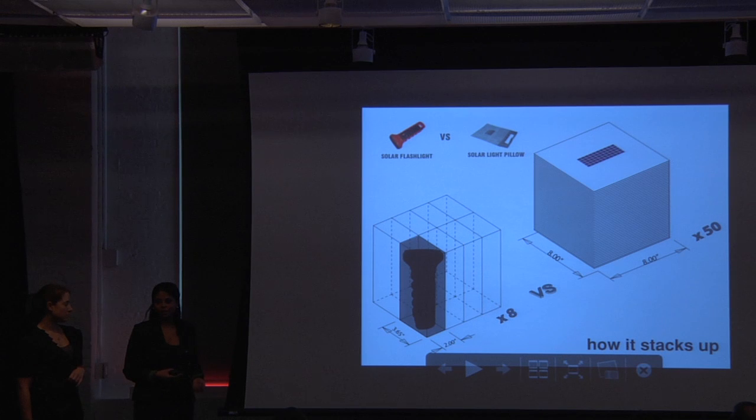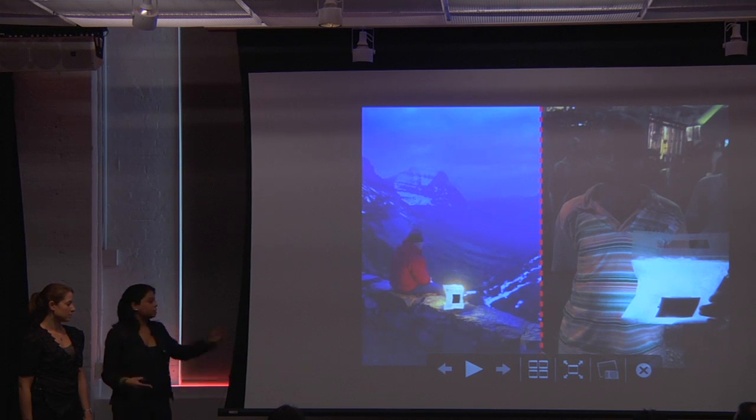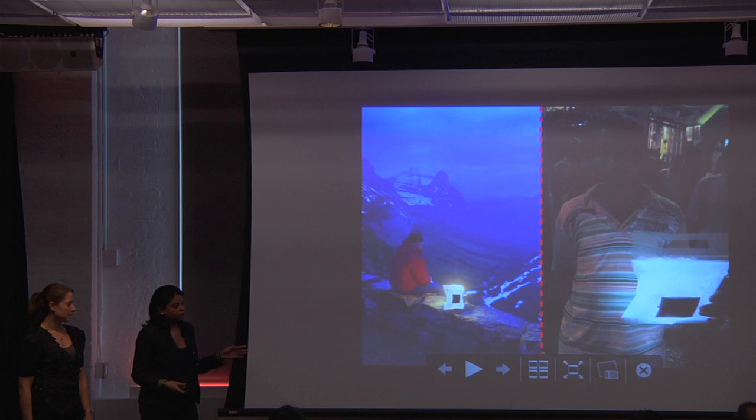Our big, simple idea is this: because the Solar Light Pillow is inflatable, it packs and ships flat. For every eight solar flashlights, you can pack and ship 50 Solar Light Pillows. The other logic we apply is something we call 'here and there' — the same fundamental product can be used by somebody camping or in outdoor recreation, as well as a replacement for a kerosene lamp in an emerging market. The image on the right is a picture of our prototype in a marketplace in Lagos, Nigeria.